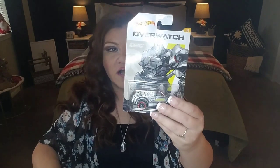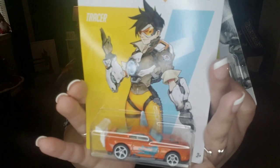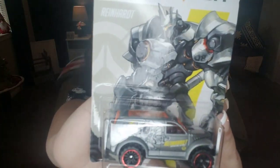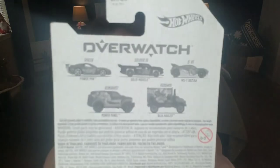I found Hot Wheels Overwatch cars — these are based on characters from the Overwatch game. I picked up Tracer and Reinhardt, each with their own little themed vehicle. There were several characters to choose from. Being Hot Wheels, these are great collectibles and make really good stocking stuffers.